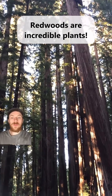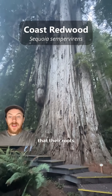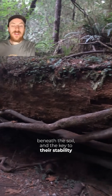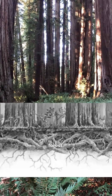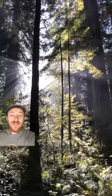Most people think that a redwood tree's roots must go really deep if they're going to support such a large, tall tree. But it turns out that their roots only go about 6 to 12 feet deep beneath the soil, and the key to their stability is that their roots spread about 80 feet wide, where they can grow and interlock with other trees in the redwood forest. This stabilization helps provide support during strong winds and allows these trees to grow upwards of 300 feet, or 100 meters, tall.